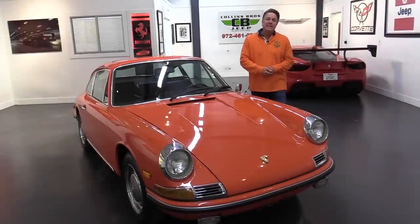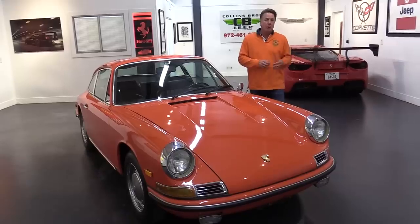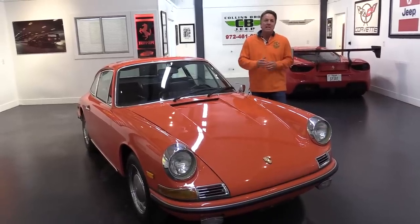We're about to take this beautiful 1968 911 out on the test drive, do the cold start, show you it going up and down the roads, show you all the gauges, the ins and outs of the car.